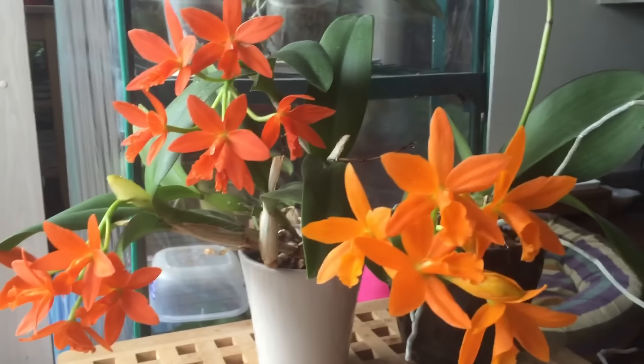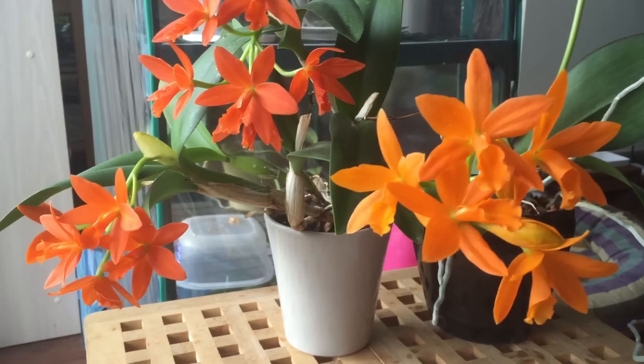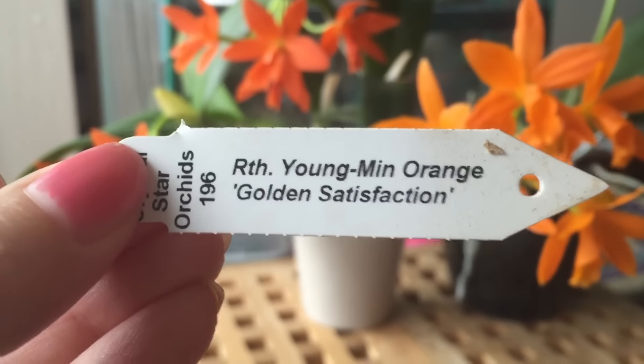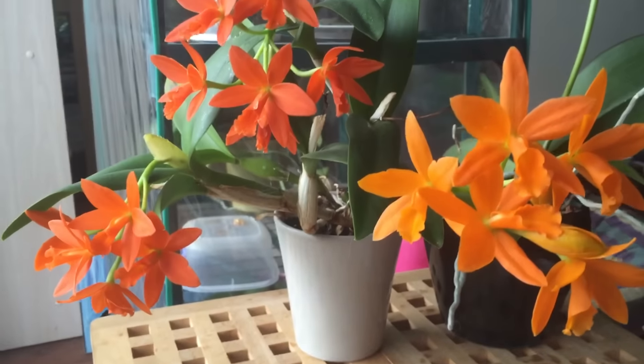Hello everyone, welcome back. Today I wanted to show you one of my orchids that is pretty much in full bloom right now. This is a Rhyncattleanthe Young Min Orange Golden Satisfaction from Crystal Star Orchids.